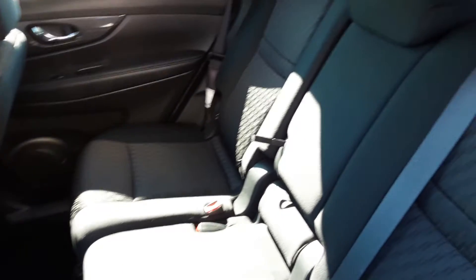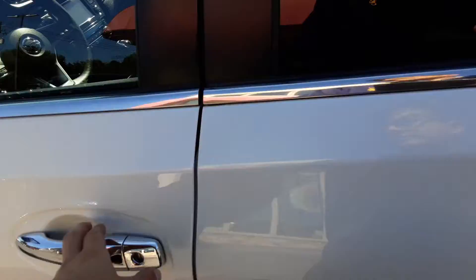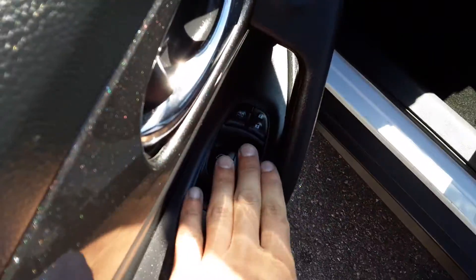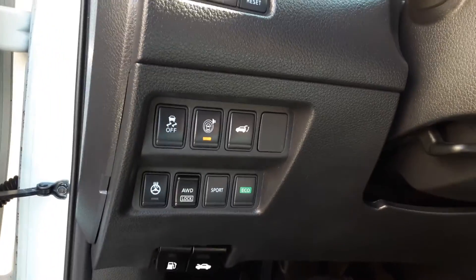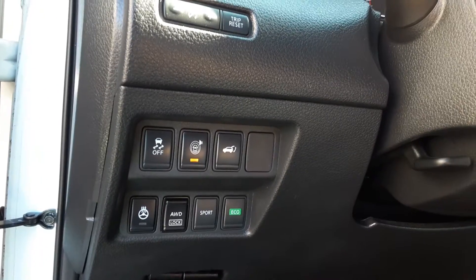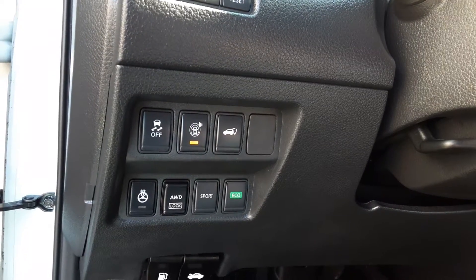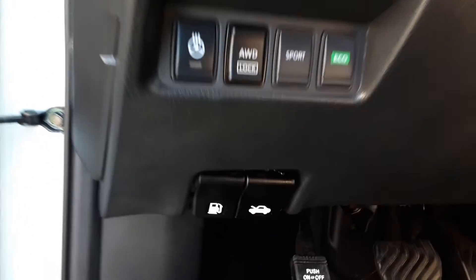Seats are nice and clean — it's tough to see without the light in here. Over here we have our power windows, locks, and mirrors. Up top here you can see we do have a couple of options on this panel: we have a power heated steering wheel, all-wheel drive lock, sport mode, eco mode, our power liftgate, our sonar which is this one right here, and then our traction control over there.